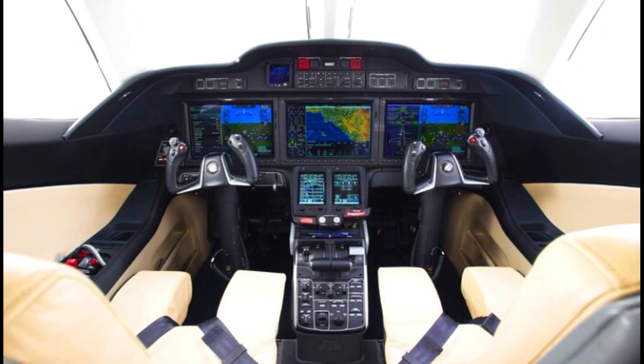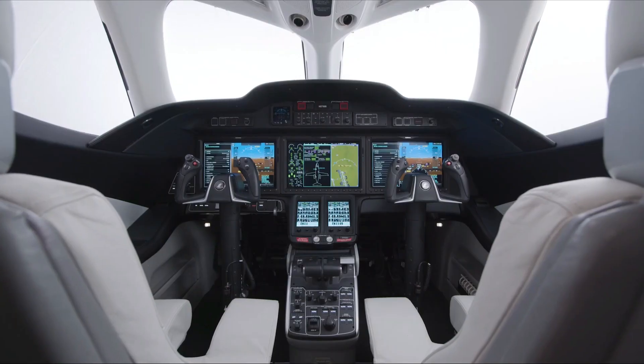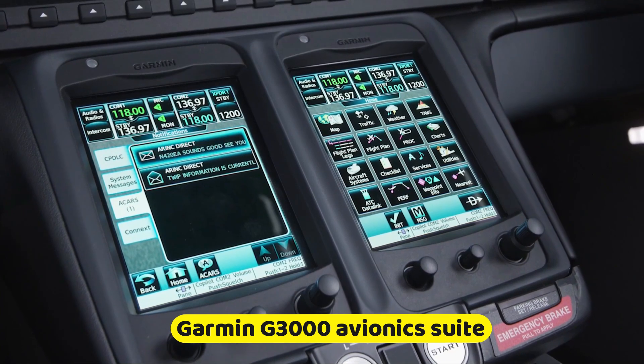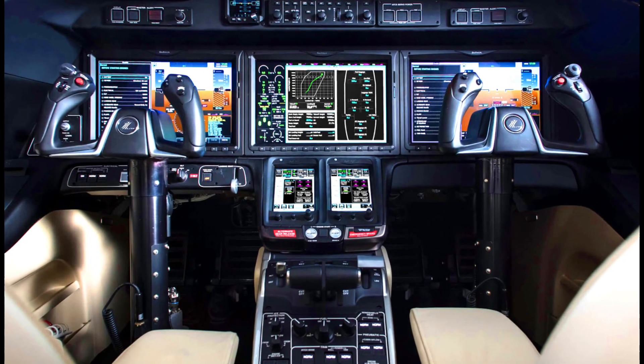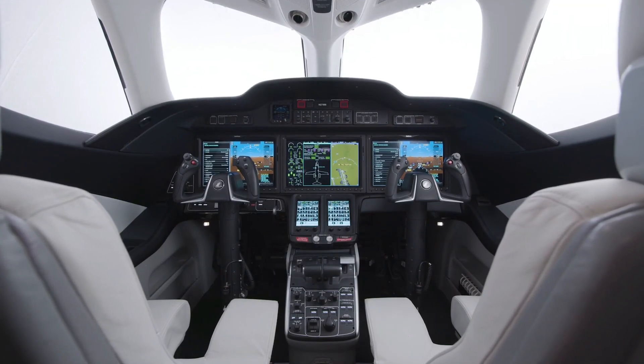The HondaJet L8S comes with one of the most simple and advanced flight decks in its class. The flight deck comes with a Garmin G3000 avionics suite, which leads to effective pilot control. The improved flight deck is filled with features to reduce the workload of the pilot and enable effective communication.